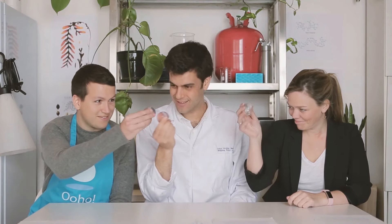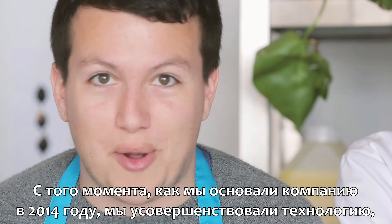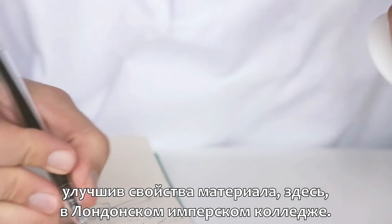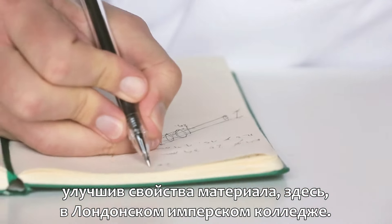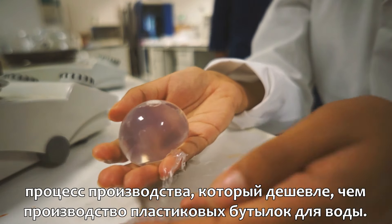Cheers! Since we started the company in 2014, we've been developing the technology and improving the properties of the material here at Imperial College London. With our industrial partners, we have developed an innovative manufacturing process that can produce OHOs cheaper than plastic bottles.